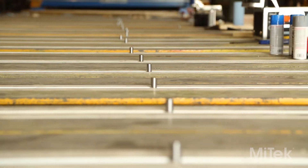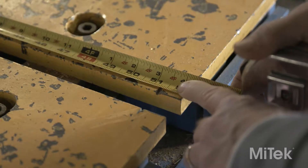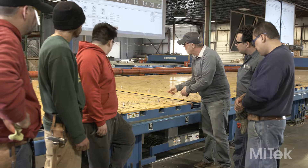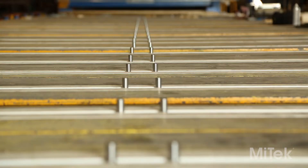Then we thoroughly test the system. And after all the equipment has been installed and tested, we train your staff on how to use your new Wizard PDS system.